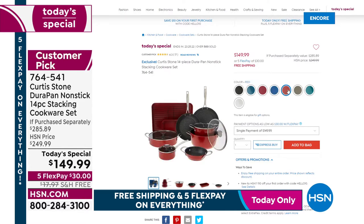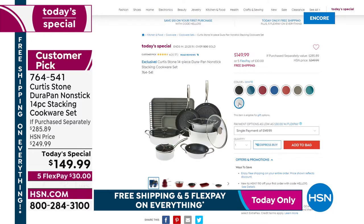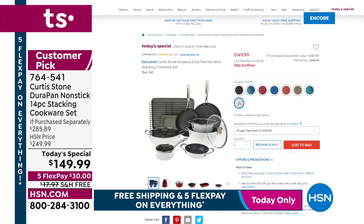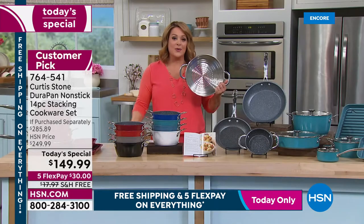If you're experiencing a hold when calling, it's very busy — HSN.com is your best bet. Free shipping and handling on everything today and tomorrow for all Chef Curtis Stone products. Item number 764-541 is the 14-piece stacking set. This is what made Chef number one at HSN — his DuraPan, with millions sold just at this network.